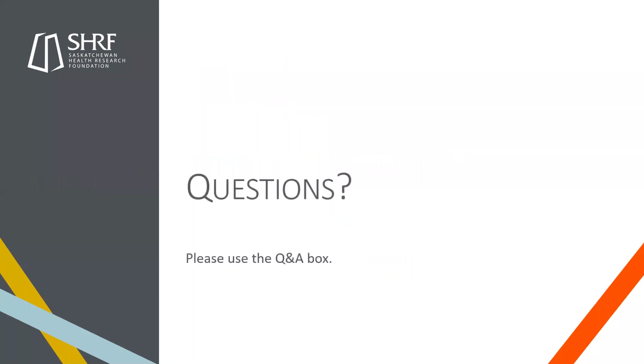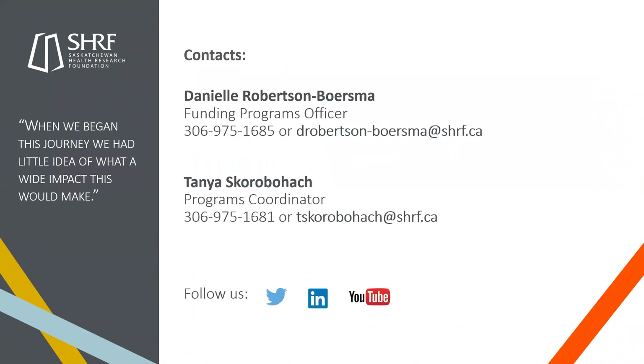That's everything — an overview of the application package. You can start sending in questions using the Q&A box. All of this information is in the application package, but feel free to contact me at my phone number or email, or give Tanya a call — she's the RMS guru here. If you're having any issues with the application on the RMS, contact her first, but I can always try to help you out too. Thanks everyone for tuning in.